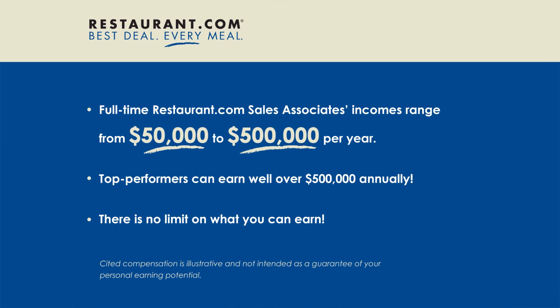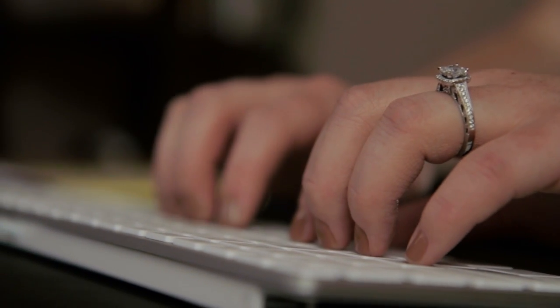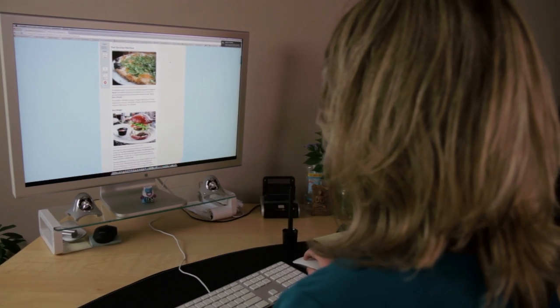You can browse restaurant listings online or just walk around your area. Any restaurant, from a small pizza joint to a fancy French restaurant, can enjoy the benefits of Restaurant.com. Just make sure it's somewhere you'd feel comfortable recommending to your family and friends and are proud to represent.